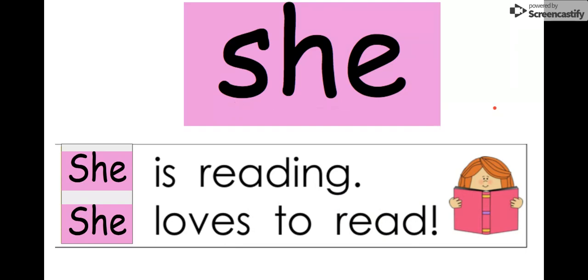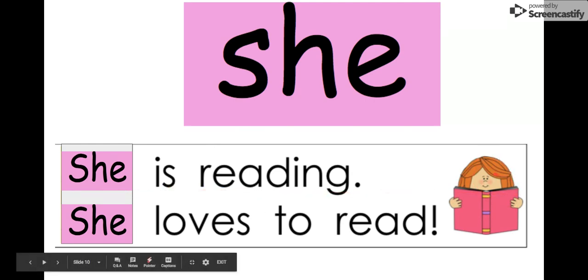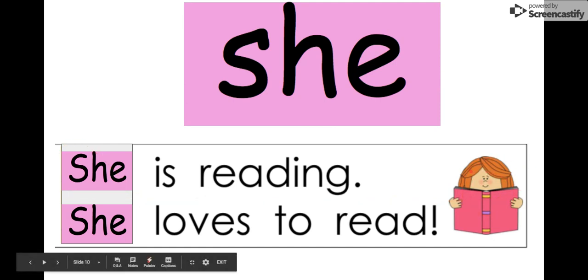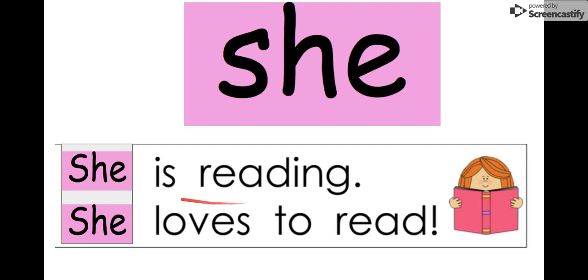Our next word is 'she.' Say it with me: she. The letters in 'she' are S-H-E: she. We can read this: 'She is reading.' Look at that — she is reading, she loves to read. Remember, we use the word 'she' when talking about a girl. If we were talking about a boy we would say 'he,' but right now we're just worried about 'she.' Our word is 'she.'